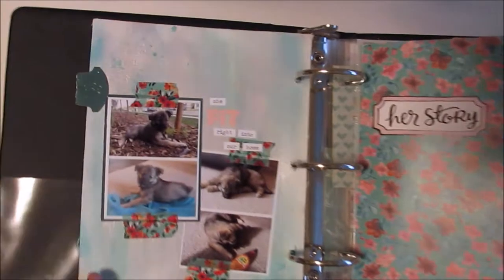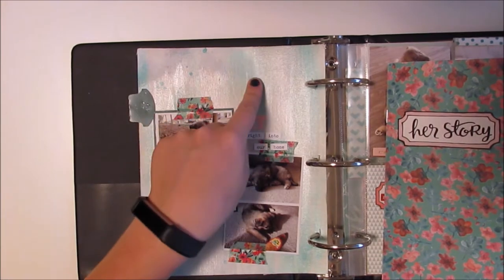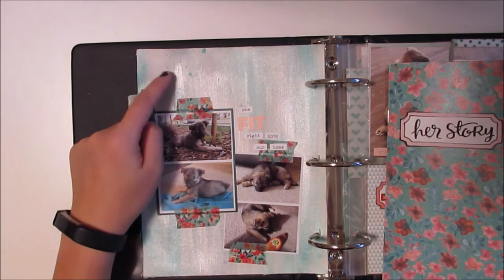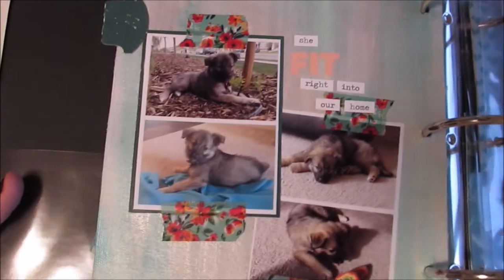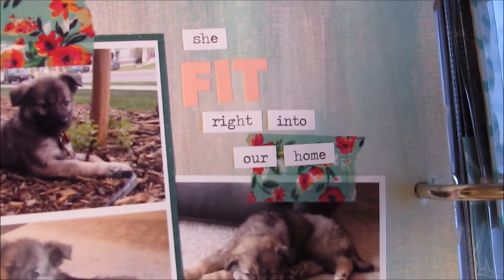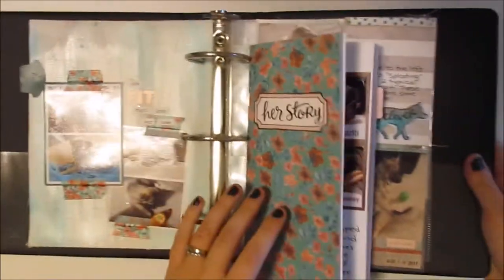On the back of that cover page I painted the canvas backing with some mists — I used the Heidi Swapp Color Shine in Sweet Mint and also a Tim Holtz Distress Stain in silver. I've got a few pictures here with some washi tape, and I created a title using Tim Holtz little word stickers to create that phrase. It's really simple.